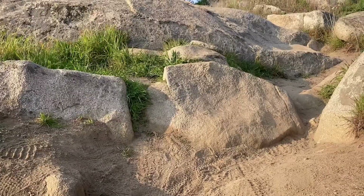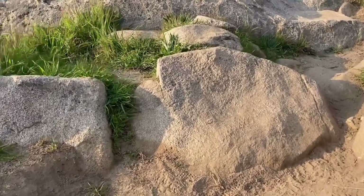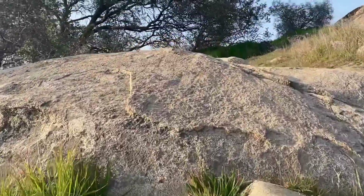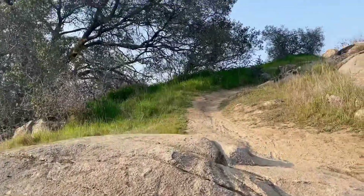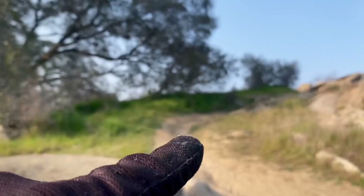Here's the view from the bottom — this is what we're gonna be rolling down. Basically the line is just along here, and then we'll be coming from right there.